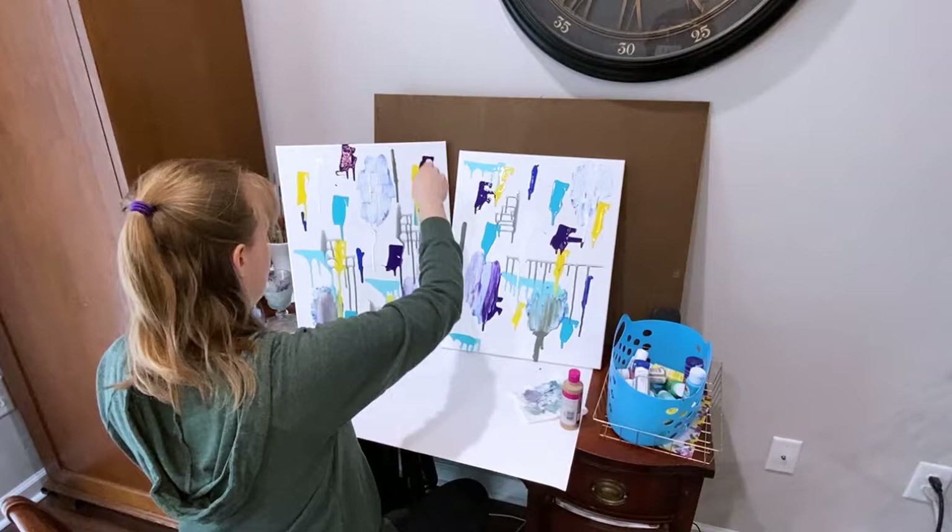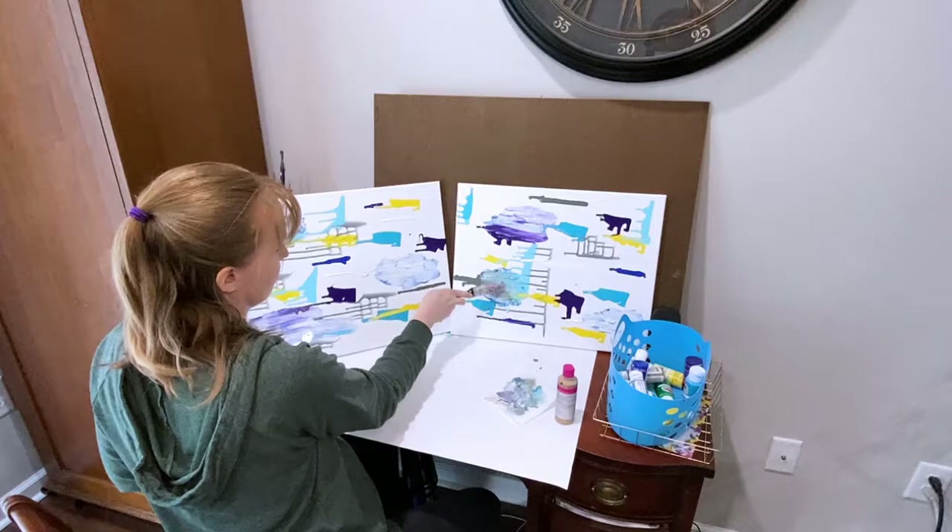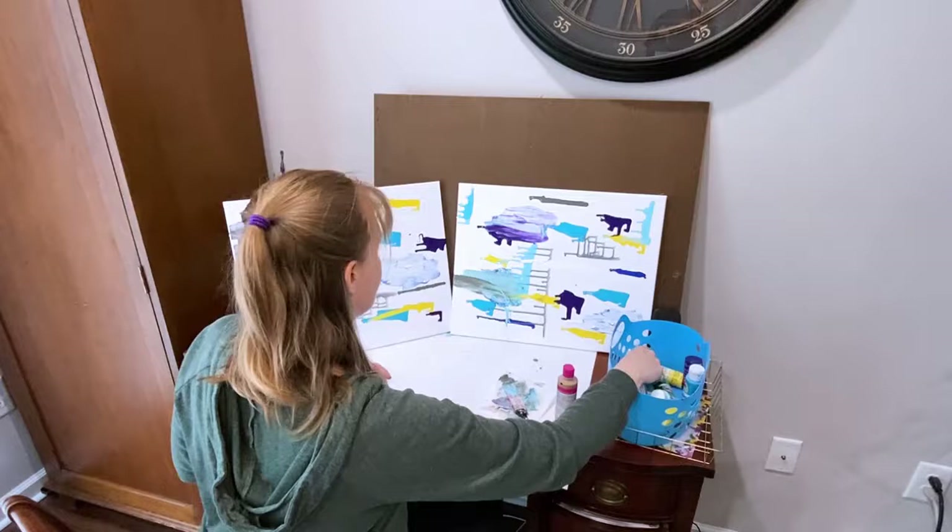Sometimes in life, things don't look good. But keep pushing through, because it could become something beautiful. I think that's the case with these paintings. I'm so glad that I kept going and just added more good colors on top of the ugly spots.